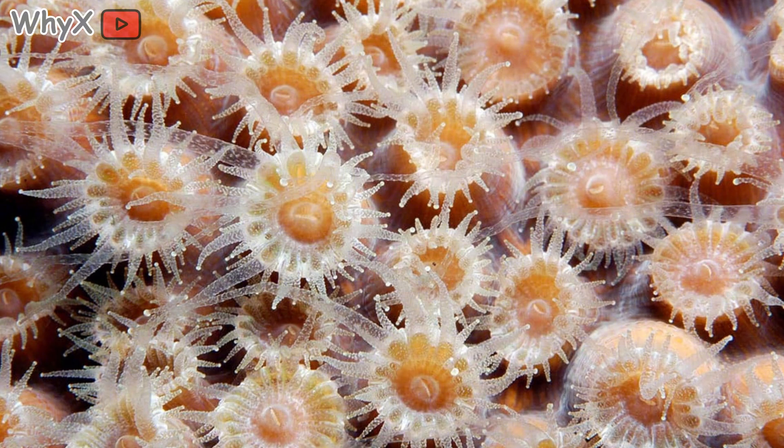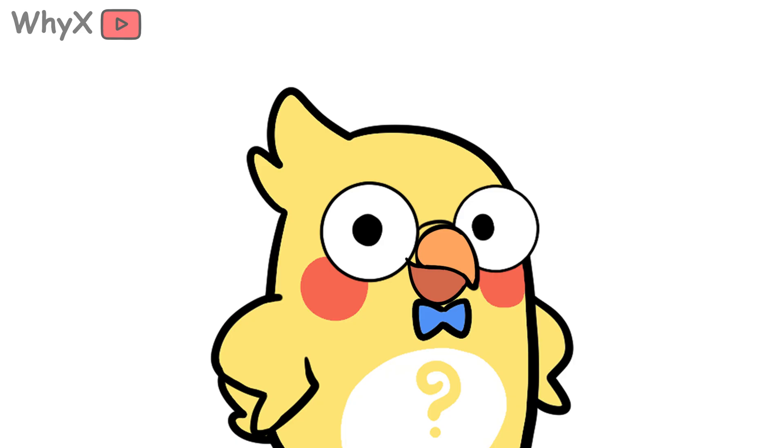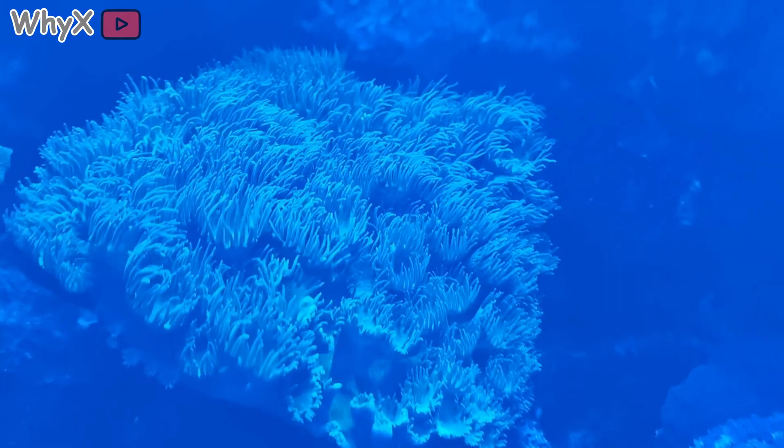A colony of animals, actually. Millions of tiny creatures called polyps, each one alive, eating, breathing, and building. And if that already sounds strange, here's where it gets even wilder. Coral doesn't just live next to plants. It farms them, inside its own body.